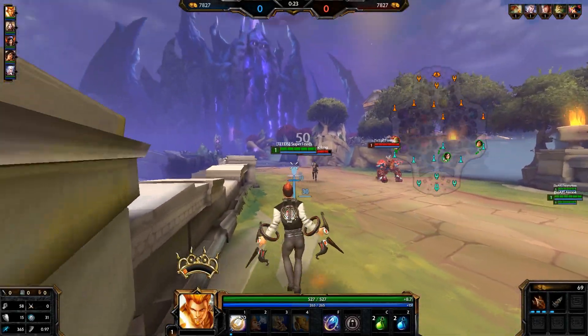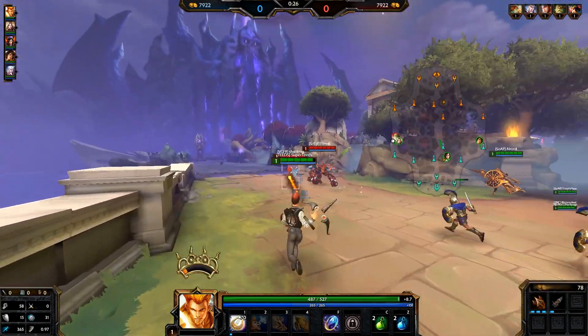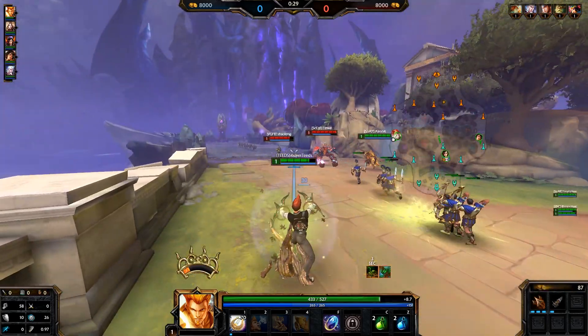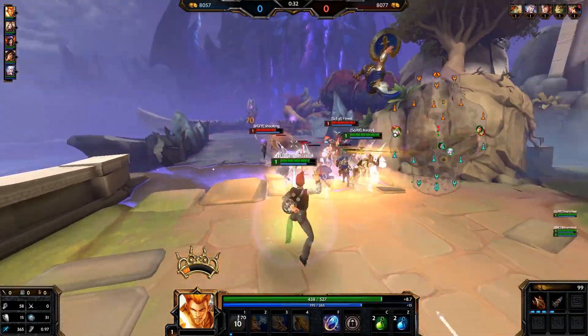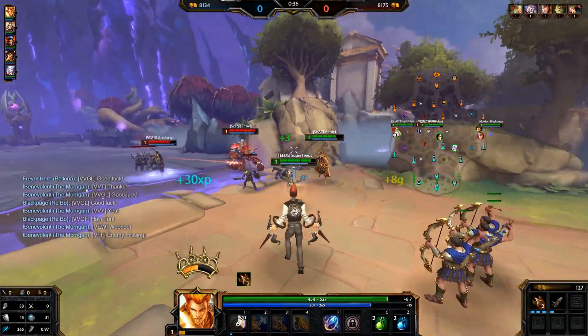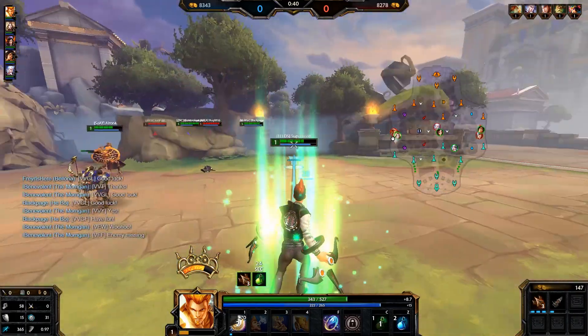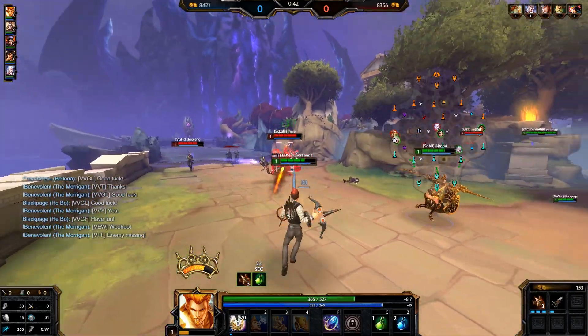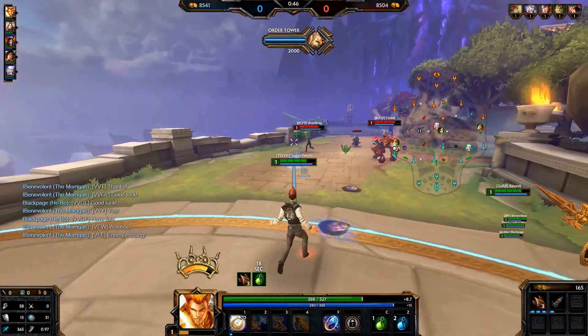Don't you just love it when skins are in chests? Don't you just love it when skins are in bundles? Don't you just love it when skins are hidden behind some exclusive event-related something that makes it hard to obtain them at any point you want? Well obviously you don't, but there are reasons why things are the way they are. Today we'll talk about the good and the bad behind the system that Hi-Rez currently applies when it comes to skins, or in other words, the chest problem.